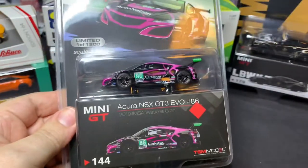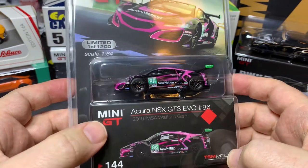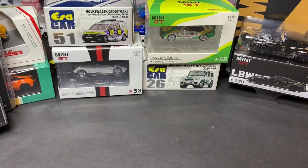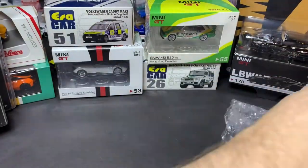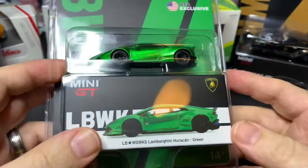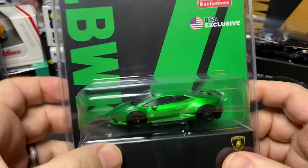Next up, another MINI GT — Acura NSX GT3 EVO number 86 from the 2019 IMSA race at Watkins Glen. This is a big box with lots of stuff in it. Up next, another MINI GT, another Lamborghini — LB Works Lamborghini Huracan in green. These Lamborghinis are just absolutely gorgeous.